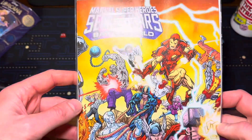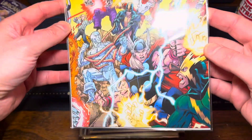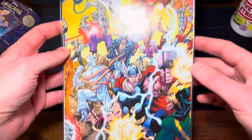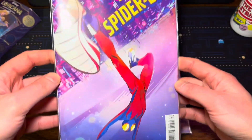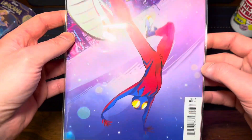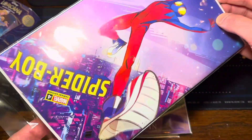We got Marvel Super Heroes Secret Wars Battleworld. This one is awesome. I've been loving these covers — these kind of connecting covers, just showing the chaos going on. Now we got Spider-Boy number four. I absolutely love this cover. I think it's so cool. I love kind of these elongated, elastic-y forms of Spider-Boy.